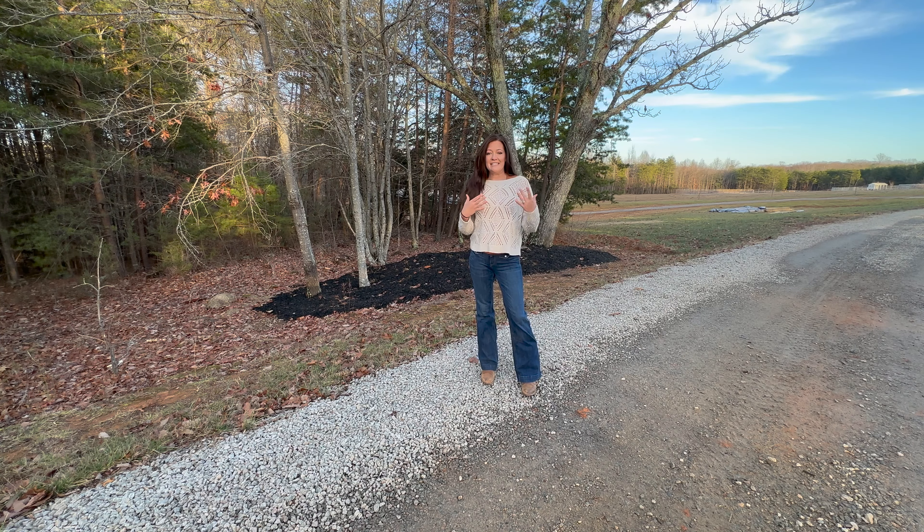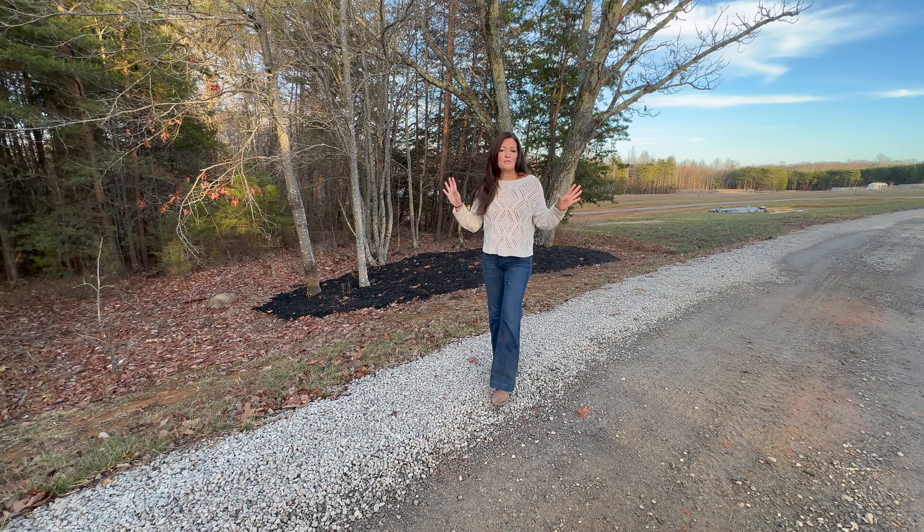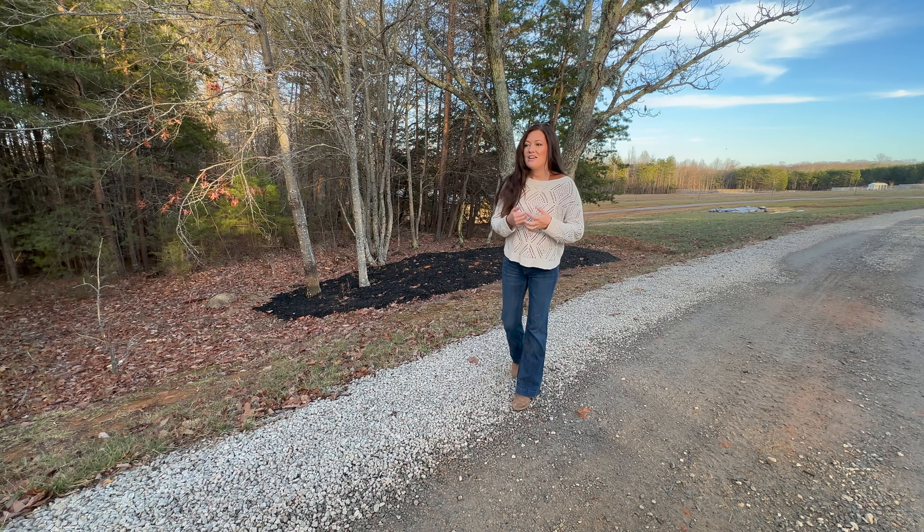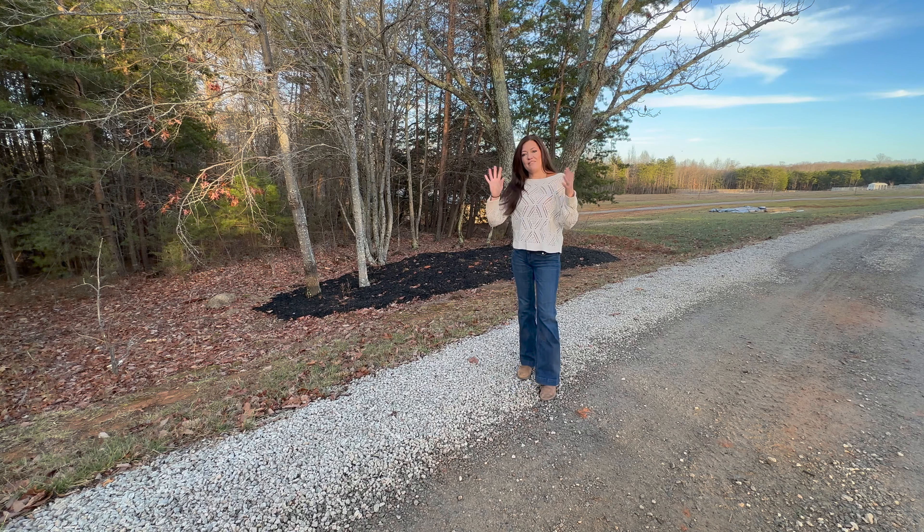Obviously there's not going to be a ton to see here on the farm. I'm just going to kind of walk you through each area, show it to you, and talk a little bit about what we're going to be accomplishing this year on the farm. So we are standing down here, about halfway down our driveway, and I'm at the first area that I can't wait to plant up this year.